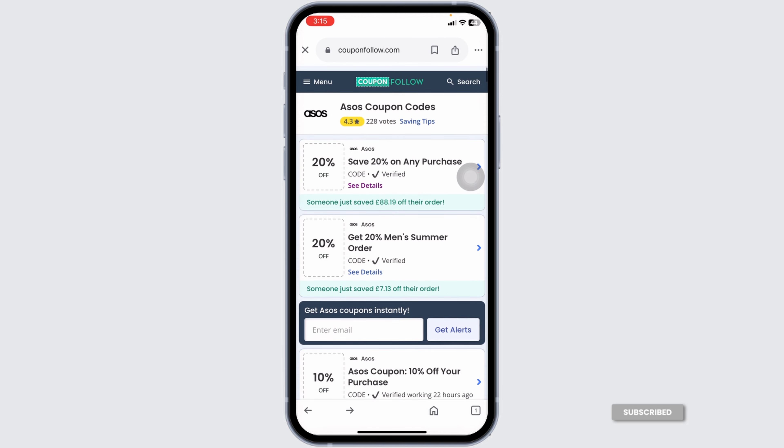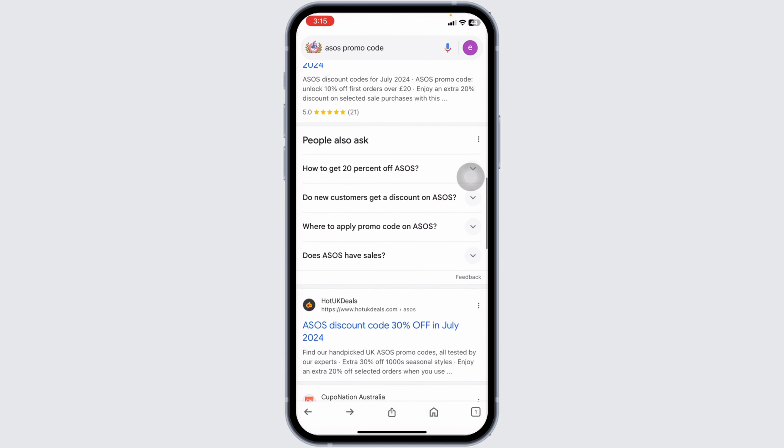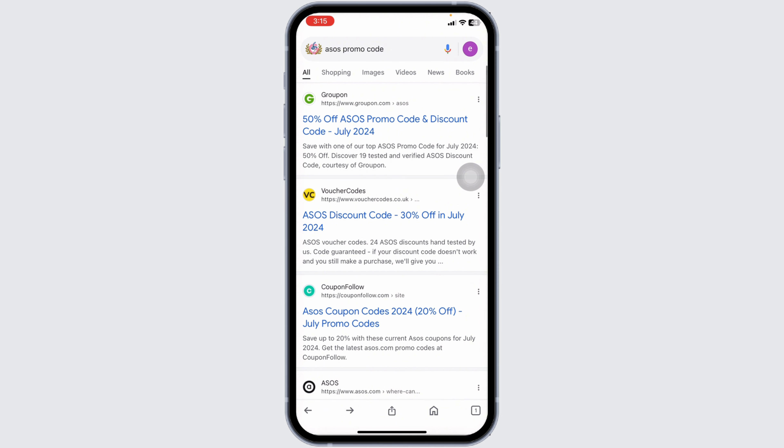Likewise, you can give a try to other offers on this website, as it has many deals for ASOS. You can also head to other websites, as other coupon sites will also provide working coupon codes for ASOS.